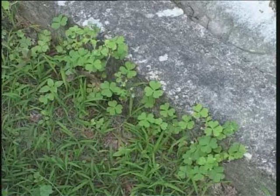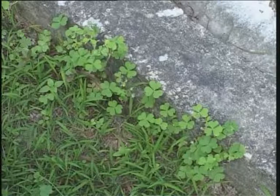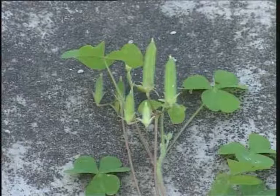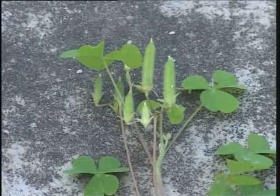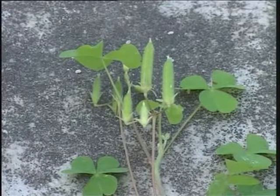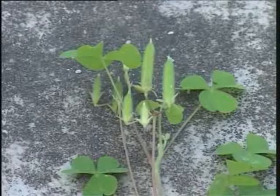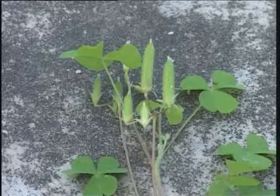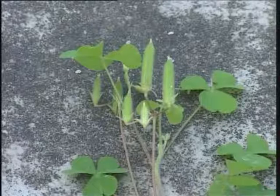This is a much-branched, delicate perennial herb, white-spreading. It is a very common weed in all temperate and tropical countries. The leaves are trifoliately compound, unique in having three obcordate, or inverted heart-shaped leaflets. The leaf stalks are long and delicate, covered with minute hairs. The herb produces little yellow flowers in spring, and eventually develops fruits.